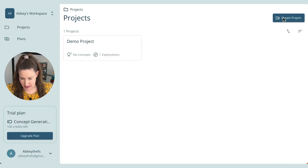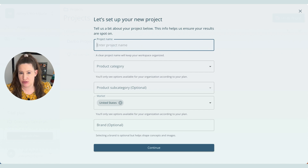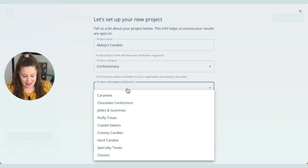What you'll want to do is go to the upper right-hand corner and hit the Create Project button to get started. For project name, I'll just do Abby's Candies. For product category, I'm obviously going to go with confection, but you can see there are actually a lot of different options.